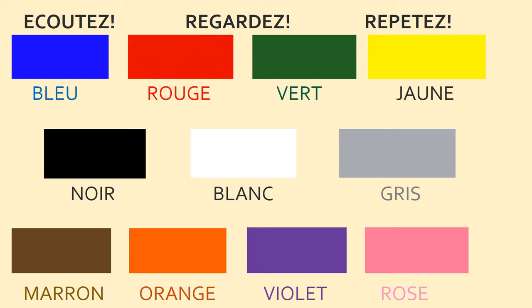This time, écouter, regarder and répéter. So after you have heard me, you're going to répéter. Bleu, rouge, vert, jaune, noir, blanc, gris, marron, orange, violet, rose. Excellent.